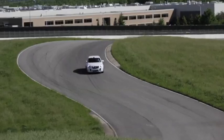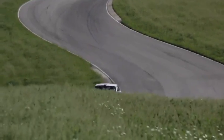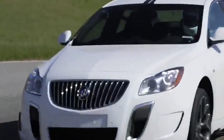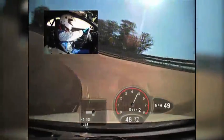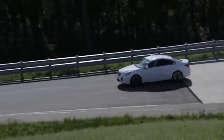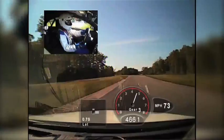With the Regal GS, we've increased the power levels all the way up to 270 horsepower. We've lowered the vehicle by 10 millimeters. We've raised the spring rates and stabilizer bar rates by 20%. We've utilized the HiPer Strut front suspension and Brembo brakes.